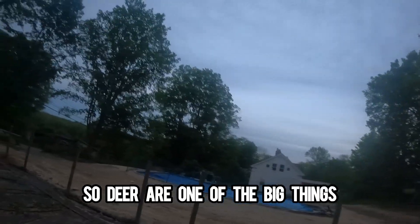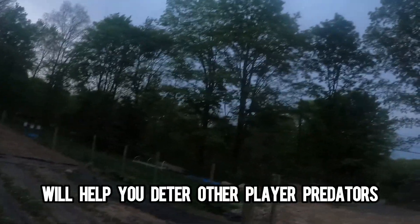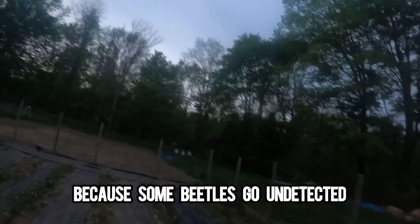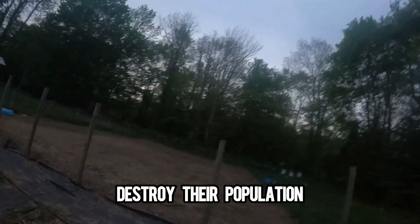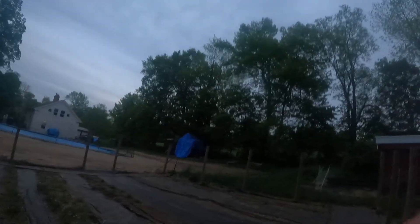Deer are one of the big things — you can keep them out with some plants, which I'll flash up on the screen now. There are also other plants that'll help you deter other predators. Beetles are another big thing because some go undetected. If you see potato beetles, destroy their population right away because they're easy to manage at first, but once they get out of control they spread to other plants.